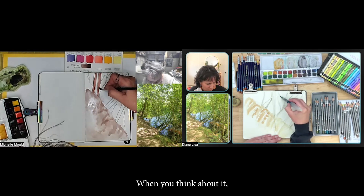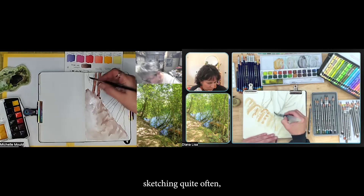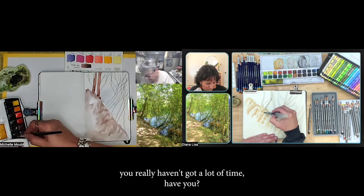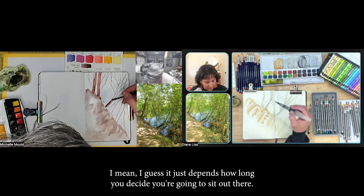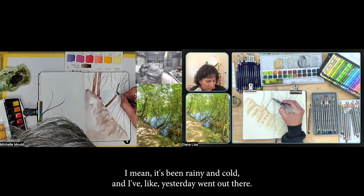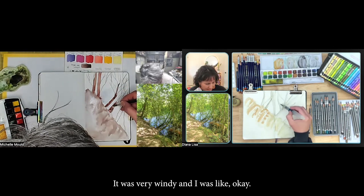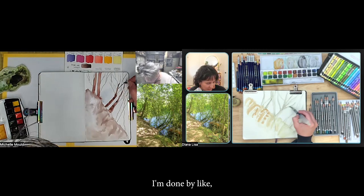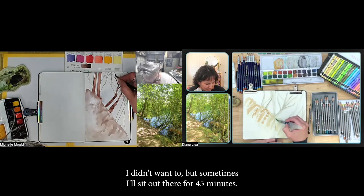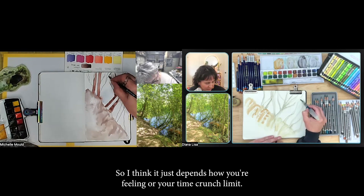When you think about it, when you're outside sketching, you really haven't got a lot of time. Well, I guess it depends how long you decide to sit out there. It's been rainy and cold — yesterday I went out and it was very windy. I looked at the time and it was 18 minutes and I was like, I'm calling it, I'm done. But sometimes I'll sit out there for 45 minutes, so it just depends how you're feeling or your time crunch.